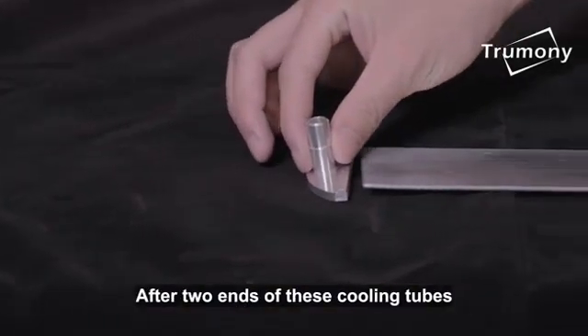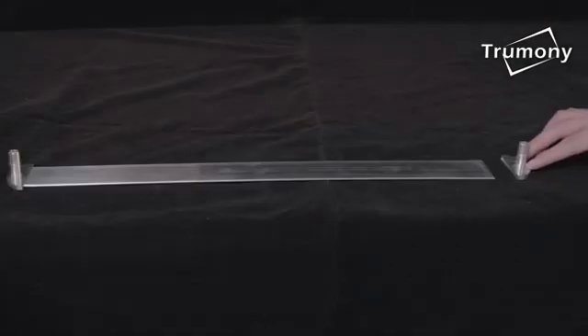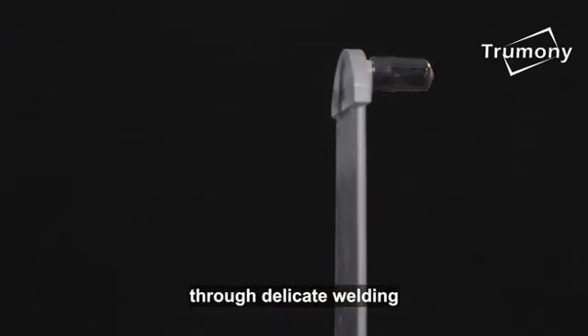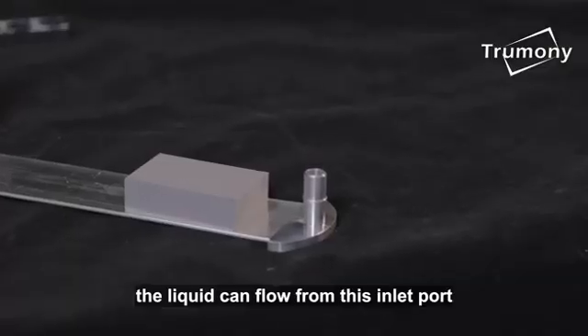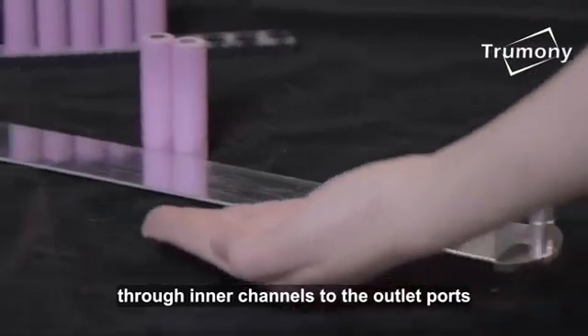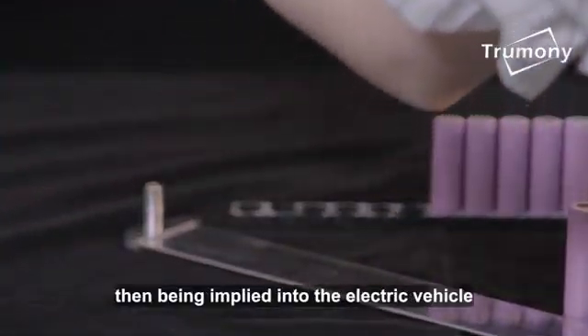After two ends of these cooling tubes are installed with the outlet and inlet connectors through delicate welding, the liquid can flow from this inlet port, through inner channels, to the outlet ports, functioning as battery cooling, then being applied into the electric vehicle.